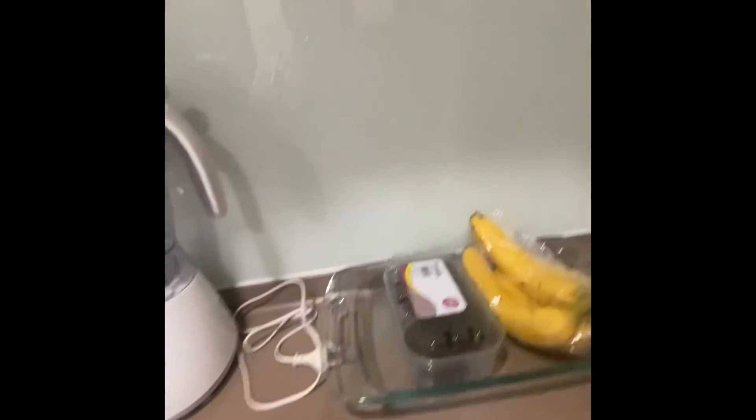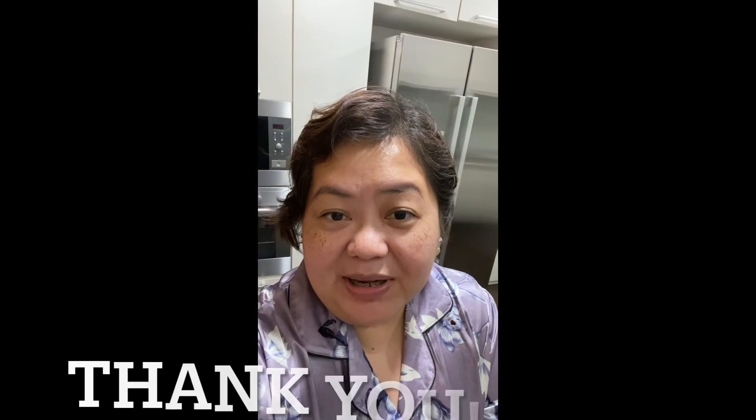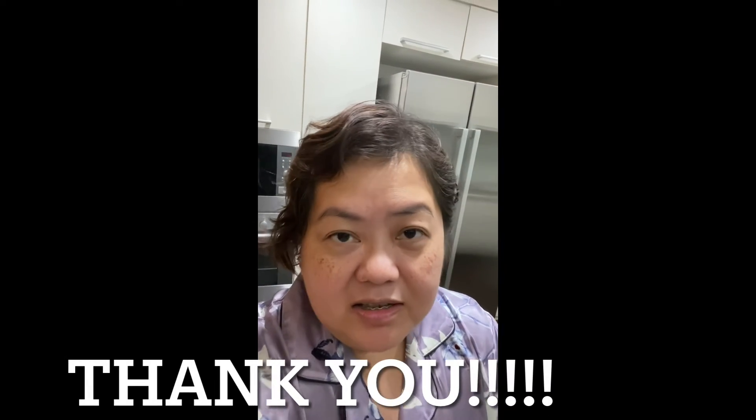That ends my very short vlog for tonight. Maybe next time I can do a room tour of my room in this new temporary place. If you like this video, please like, comment, and subscribe — but please, no bashing. Thank you, bye!